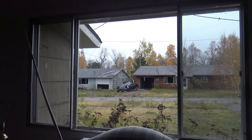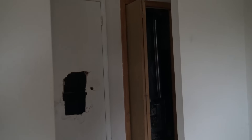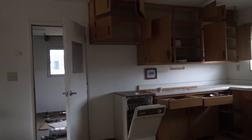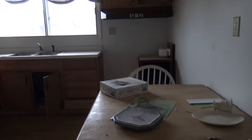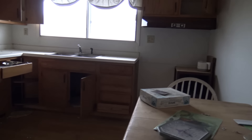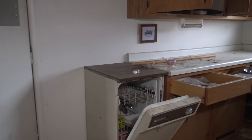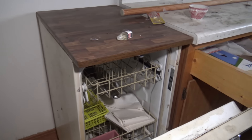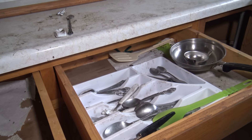Just look at that car flipped over — so strange. How does that even happen? How do you flip a car over in the middle of nowhere? This really is the middle of nowhere. A clock and a couple other things. A plate. Dishwasher with papers in it — it's an odd looking dishwasher. There are still utensils. That's crazy.